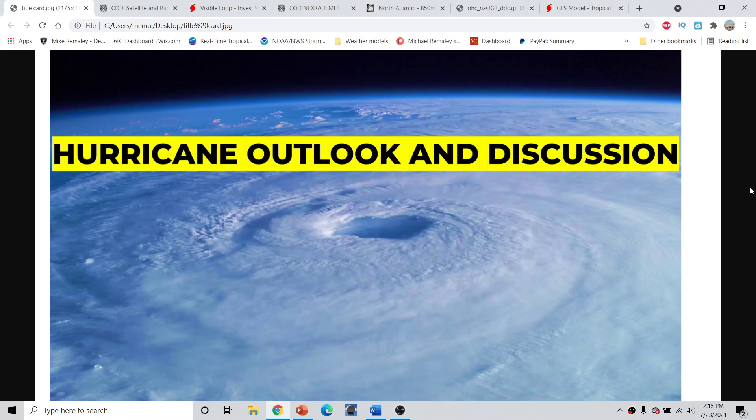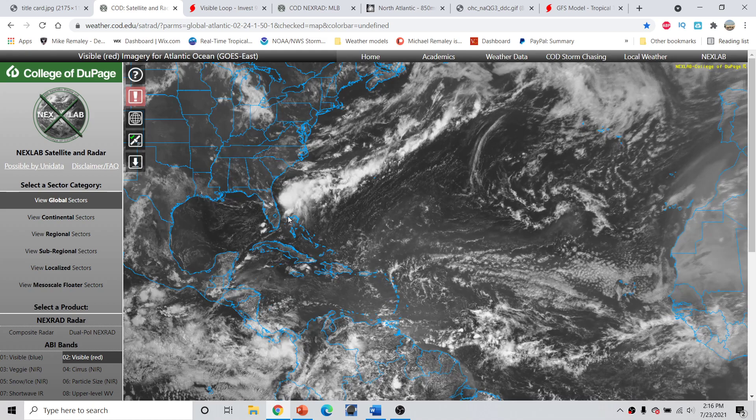Good afternoon, everyone. This is Michael Malik here with the Hurricane Allocan discussion for July 23rd, 2021, around 2:15 p.m. Eastern Time. Not too much to talk about today, but a look at Invest Area 90L off the Florida coastline and what impacts it might bring to the southeastern United States over the next several days. Taking a wide look across the tropical Atlantic here,